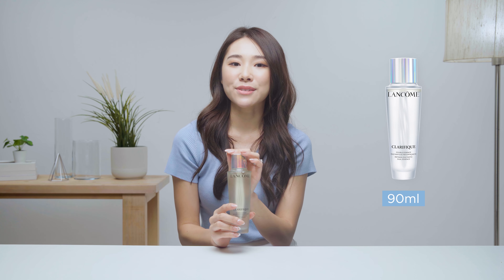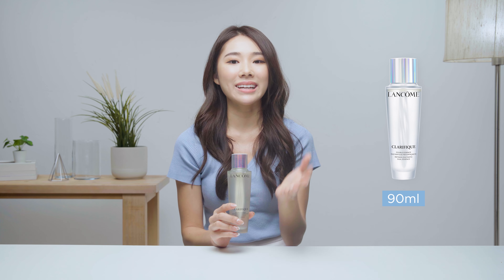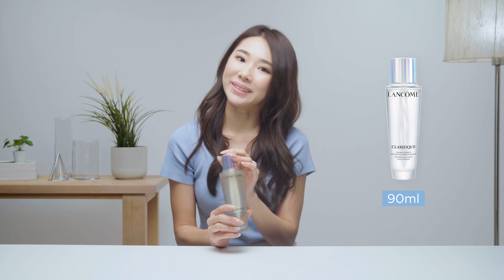Now available in a new 90 ml size for those of you who are looking to try and start your skincare journey with Clarifric Dual Essence. This new size is not only more affordable, it's also large enough for you to use for more than one month, where you can experience clearer, brighter skin.